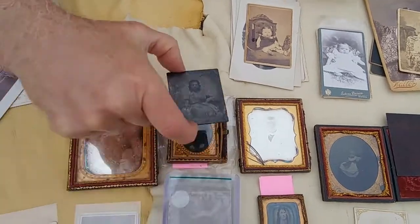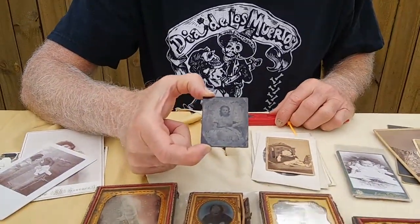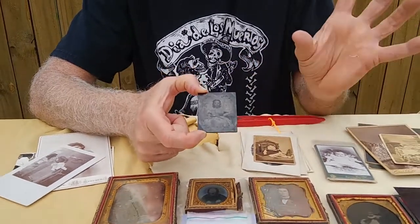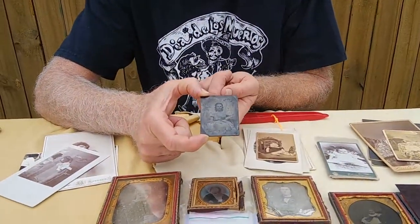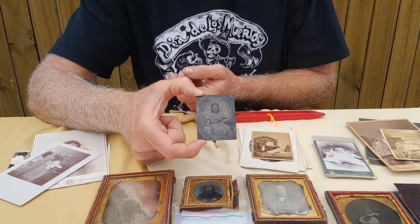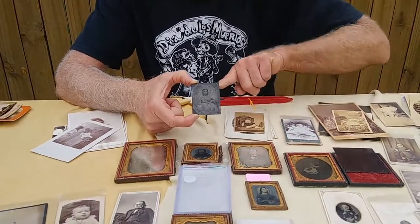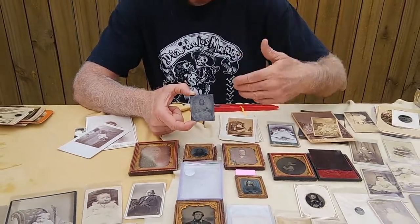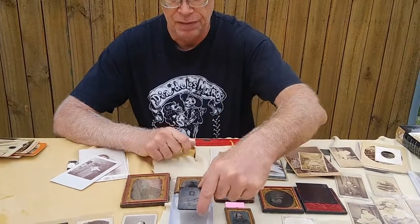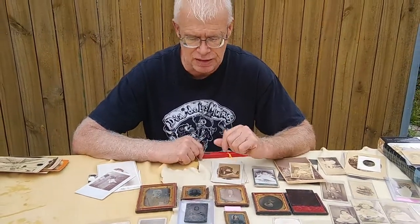One of the other very early forms of photography is ambrotypes. This is actually a piece of glass where the negative — the film — is applied on the back side. When you look through the glass in one of these cased photos, you're actually looking at a positive instead of a negative. You can see why a lot of those don't survive; this one isn't even in its case anymore.